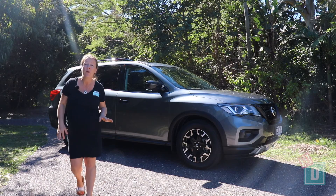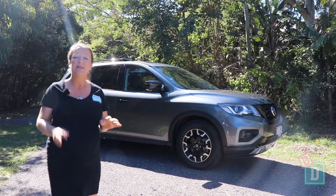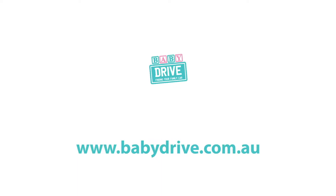I've enjoyed my week with the Nissan Pathfinder STL Ntrek. To see the full review, go to babydrive.com.au.